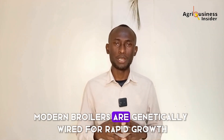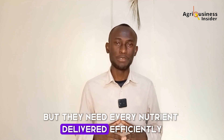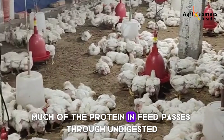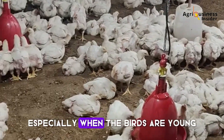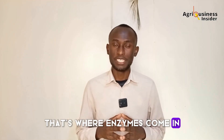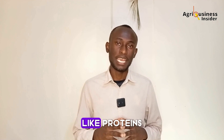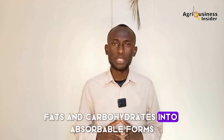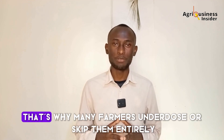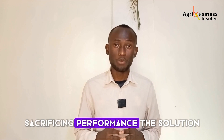Modern broilers are genetically wired for rapid growth, but they need every nutrient delivered efficiently to achieve their potential. Unfortunately, much of the protein in feed passes through undigested, especially when the birds are young or when feed formulation isn't perfect. That's where enzymes come in — they unlock nutrients by breaking down complex molecules like proteins, fats, and carbohydrates into absorbable forms. But commercial enzyme products can be expensive, and many farmers underdose or skip them entirely, sacrificing performance.